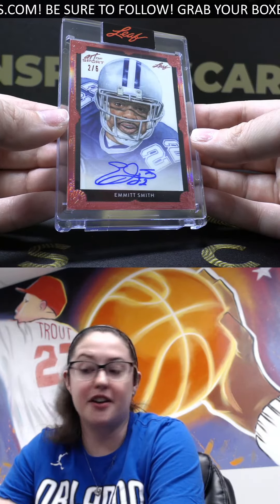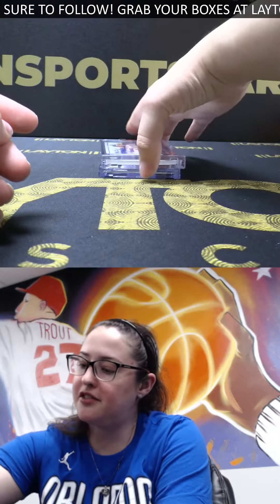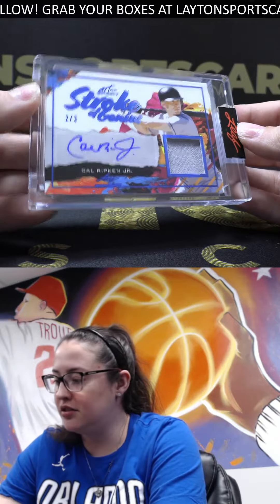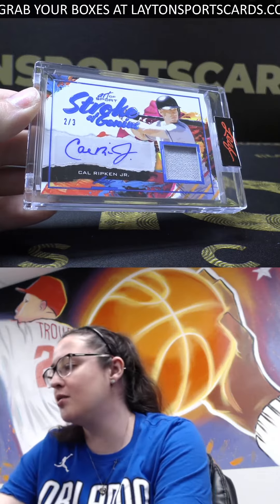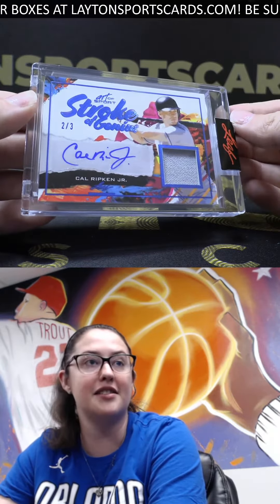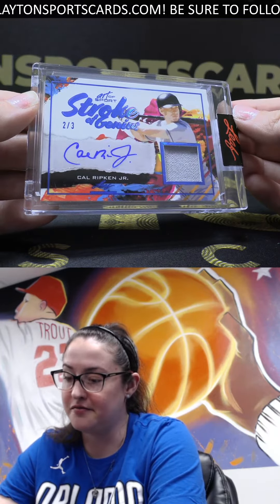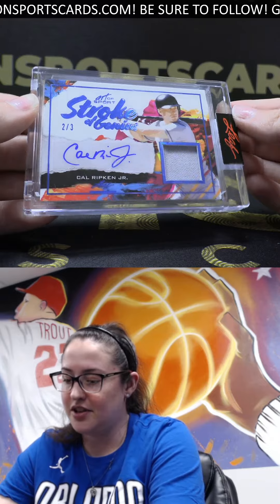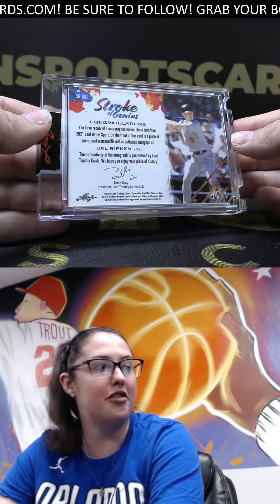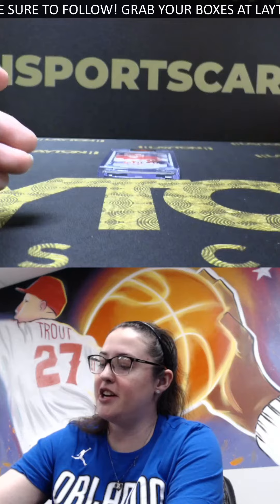Nice Emmett Smith auto. The next auto up is two out of three — Stroke of Genius — Cal Ripken Jr. You got an extra auto out of this box — there's two autos and two memorabilia, but you got three autos because you got another one up next. Beautiful looking cards for sure, two of three Cal Ripken Jr. Nice game used memorabilia on the front.